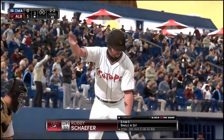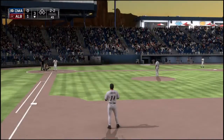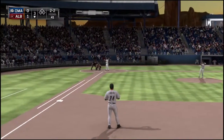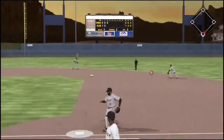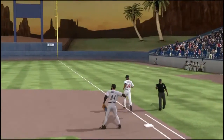Robbie Schaefer makes his way to the plate to get us started here in the bottom of inning number three. Nobody away — here comes a 2-2. And taking it out there for the first out.